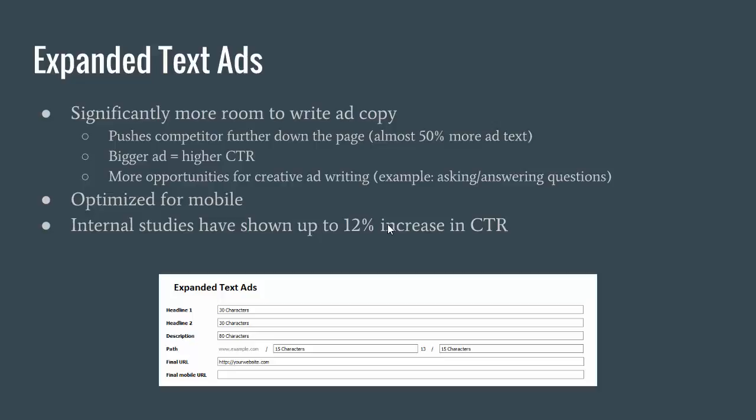Even once everything's equal and everyone's running the expanded text ads, it still pushes the organics further down the page. So if you are bidding on keywords where maybe you're the only person that shows up under paid ads, or maybe there's another one or two people showing up, it still pushes those organic rankings down further, makes your ad bigger, makes it more likely to be clicked on. Bigger ad equals higher CTR.